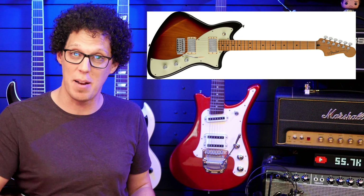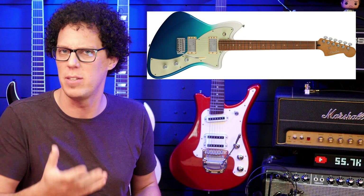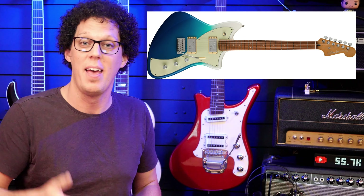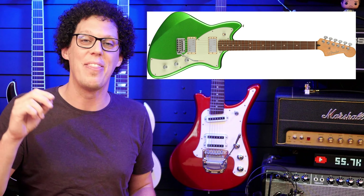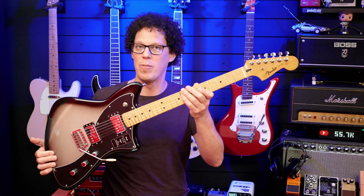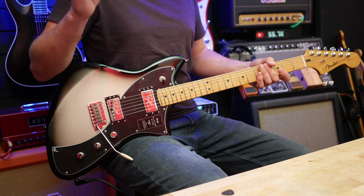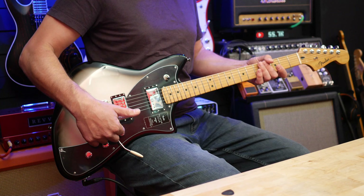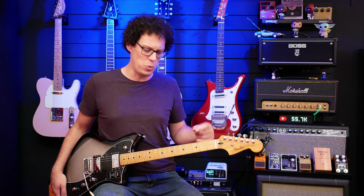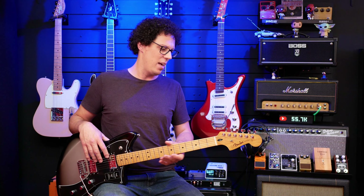There's the classic-looking three-color sunburst, which is quite traditional looking. There's the Bel Air Blue, that kind of fadey-looking color that's not my favorite, but maybe something you might enjoy. There's the Cosmic Jade, that striking green which I almost went for. And then there is of course this one, which is the Silverburst. Now some of the colors also come with a Pau Ferro fretboard — this one comes with a maple fretboard. But they've all got Atomic Humbucker pickups which you can coil-split with the S-1 switch on the volume pot. It's got a modern C neck with a 12-inch radius, which is quite flat, so you should be able to get the action pretty low. It also has locking tuners and a two-point trem amongst other things.